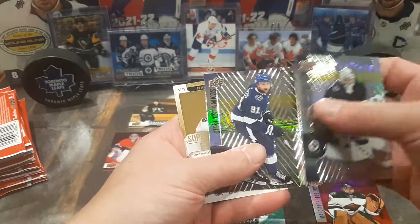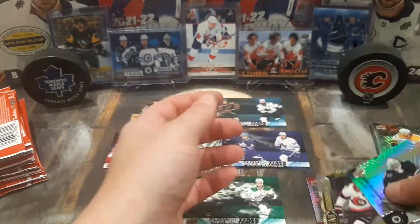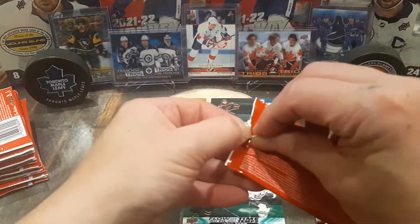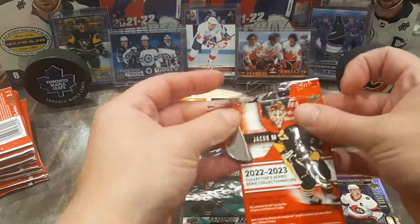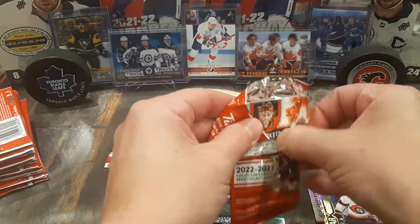Hellebuck, Stephen Stamkos, and a Superstar Showcase of Brady Kachuk. These are just beautiful cards. I'll probably buy some more before they all sell out. They just go until they're gone.